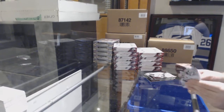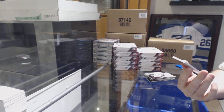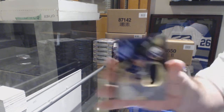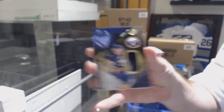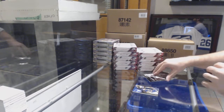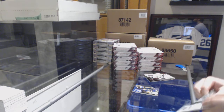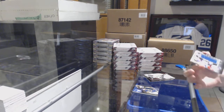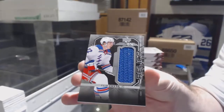We start off with the Buffalo Sabres, a numbered-to-299 rookie jersey of Alex Nylander. For the Rangers, a relics jersey numbered to 299 of Philip Varone.